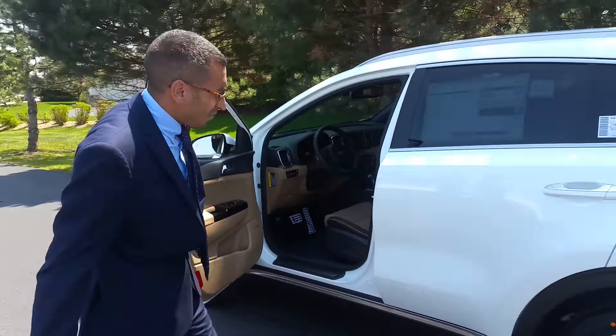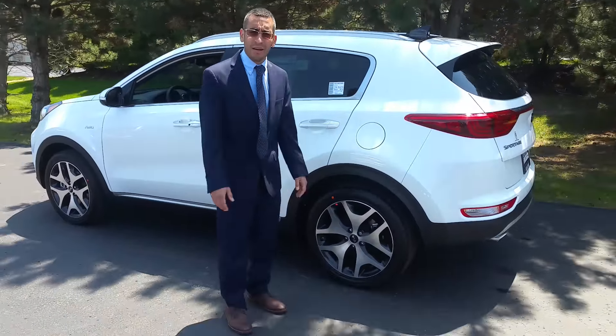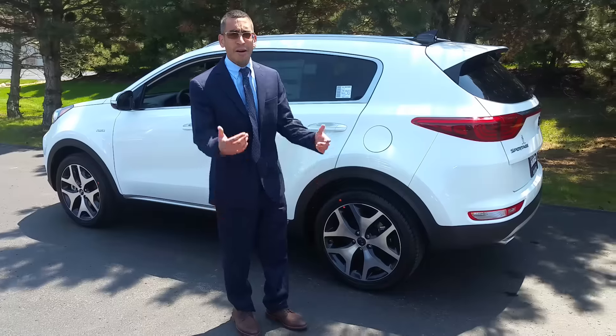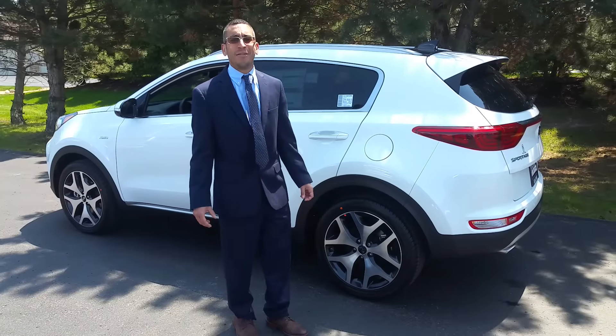That concludes our demonstration of the 2017 Kia Sportage All Wheel Drive. Come on down to Boucher on Highway 20, take it for a test drive. I promise you won't be disappointed.